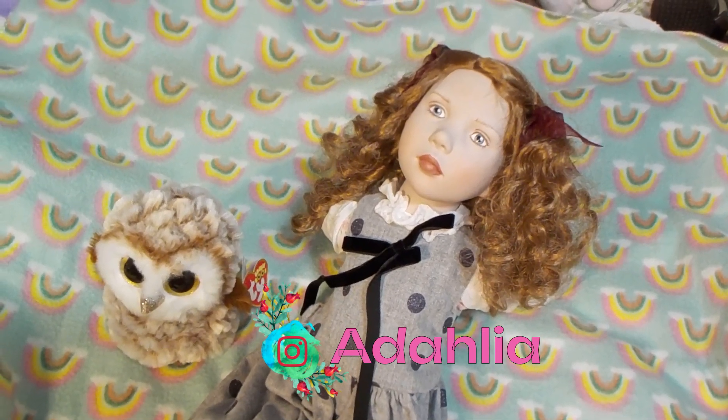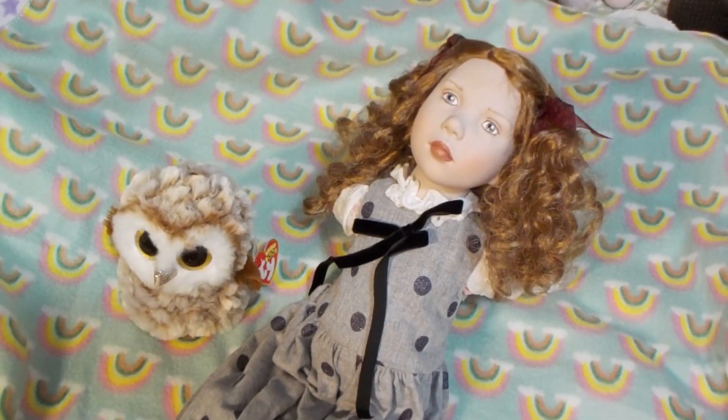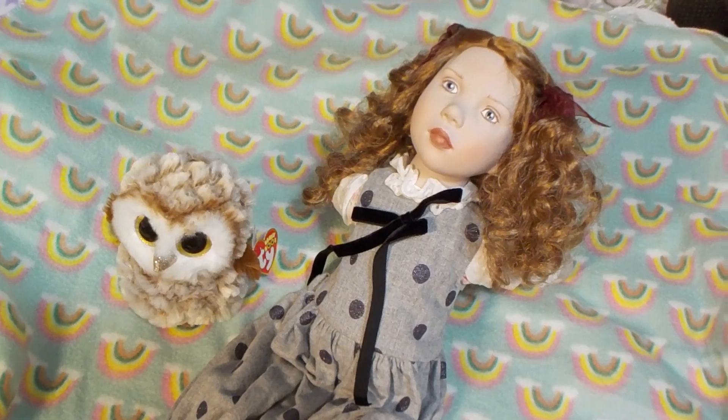So please welcome Adahlia to my nursery, and she's wearing the outfit that she came in. I'm just going to change her into a new fall outfit.